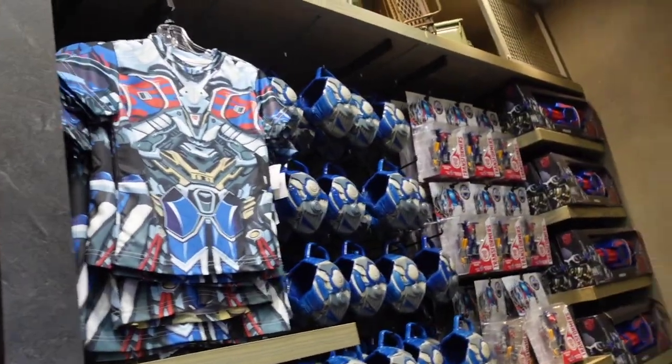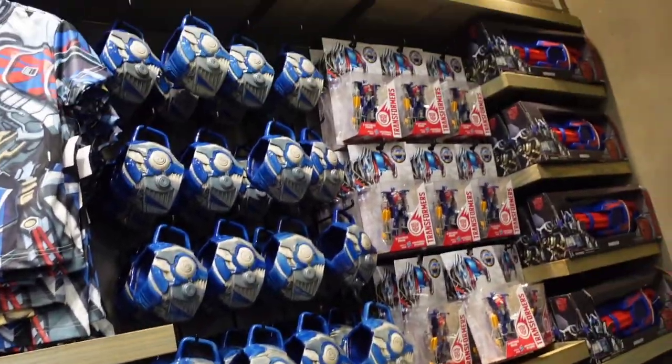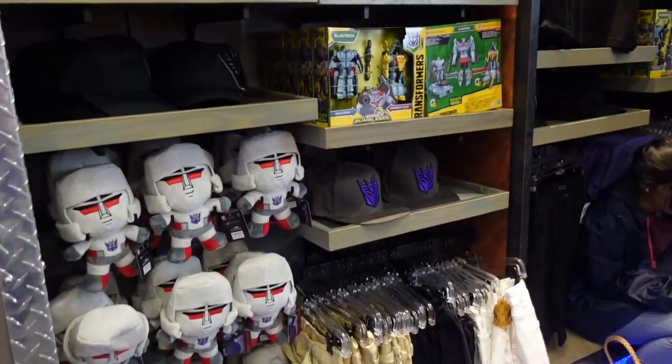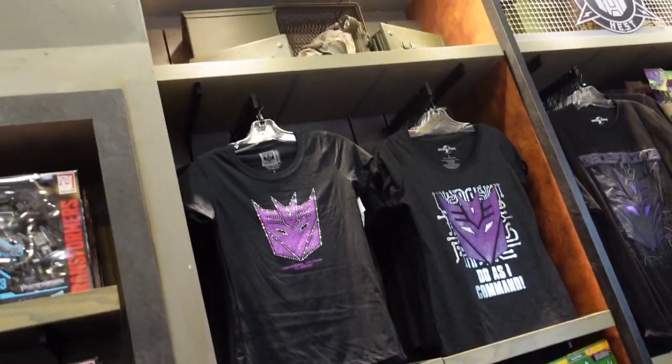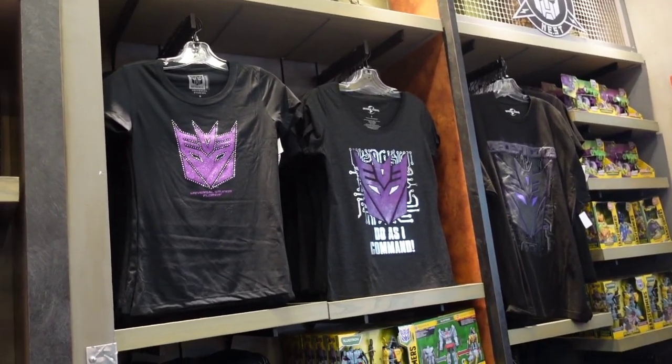Some kid shirts — a kid looks like Optimus Prime shirt. Some mugs. The blaster. Plush. Metatron hat. And just like a slime logo up here.